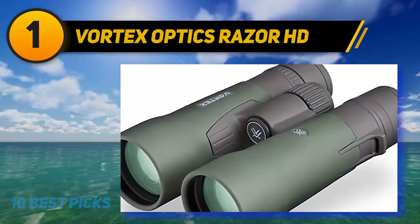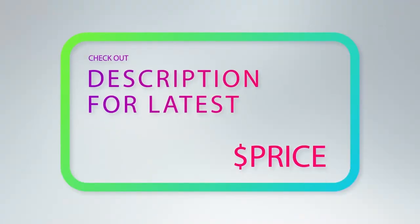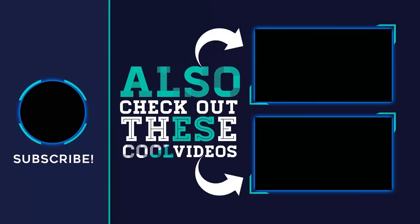For more information and pricing, check out the product links in the description underneath the video. Thank you for watching — please subscribe to my channel, share this video, and hit the like button.